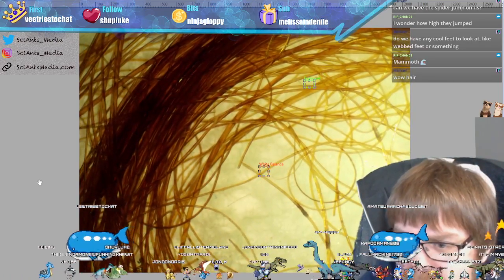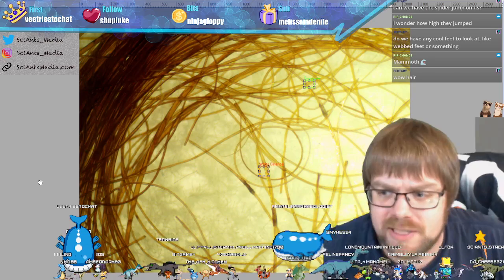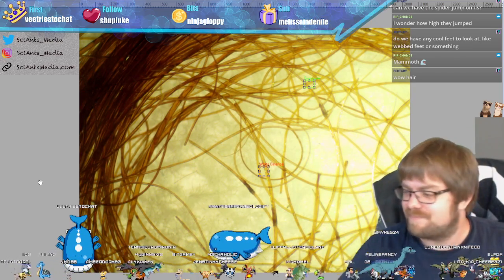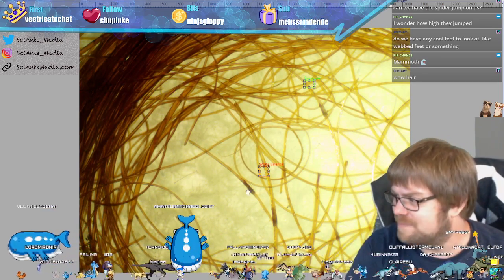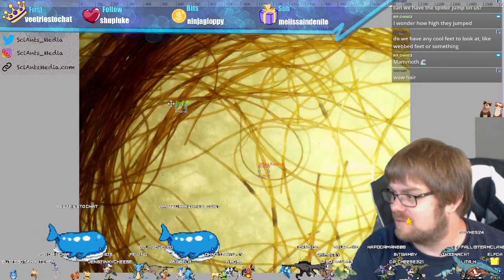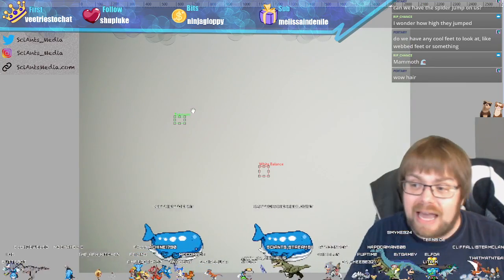Here you can see the woolly mammoth hair. Those little black bits are where the tissue already started to decay. Remember, these samples were flash-frozen in the tundra in Siberia. I think it's just super cool to see how far along that sample has come. Well, let's look at the spider — I just got excited by the woolly mammoth hair, but you guys want the spider, so let's look at the spider.